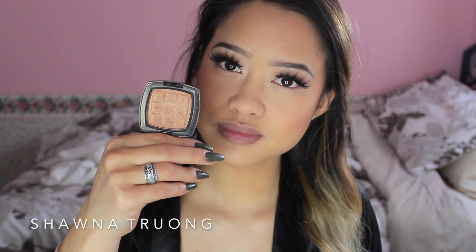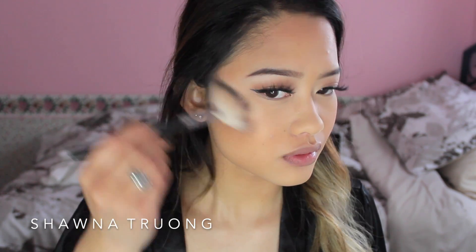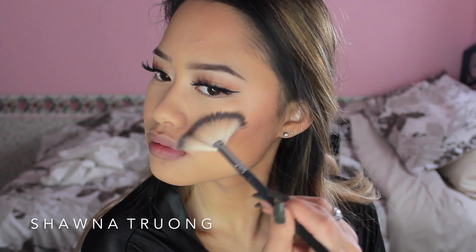For highlight, I'm actually going to be using a NYX blush in the shade Sand. Honestly, this just gives me the most beautiful, warm and natural-toned glow. I just take a fan brush and apply that onto my cheekbones and also the bridge of my nose, to make me look like a poppin' glazed donut.